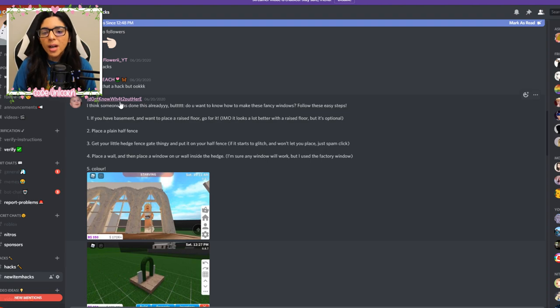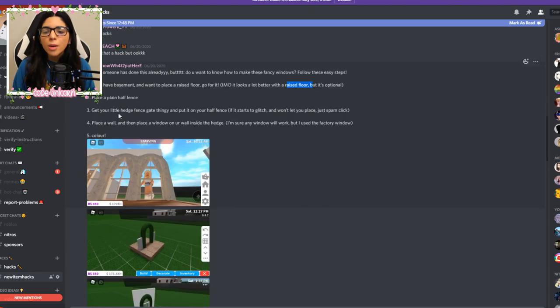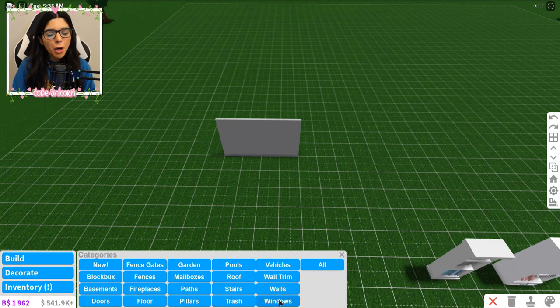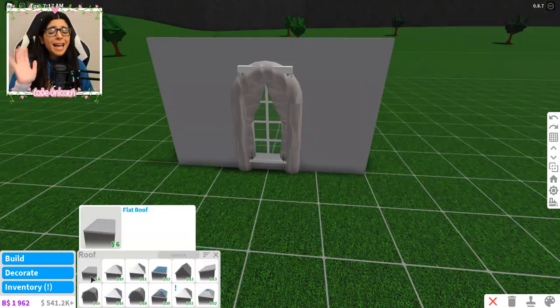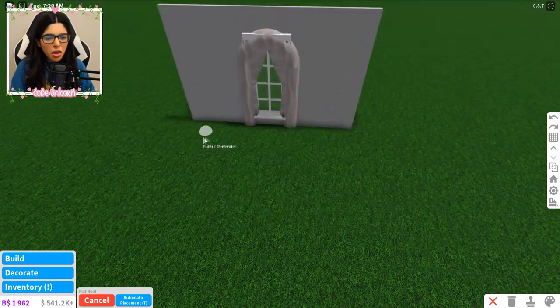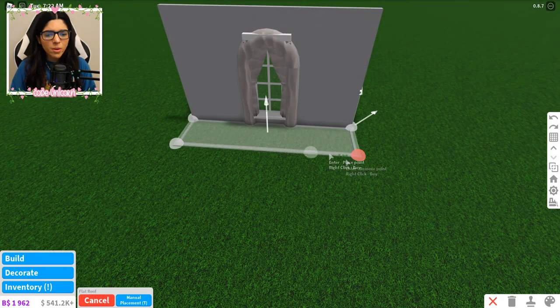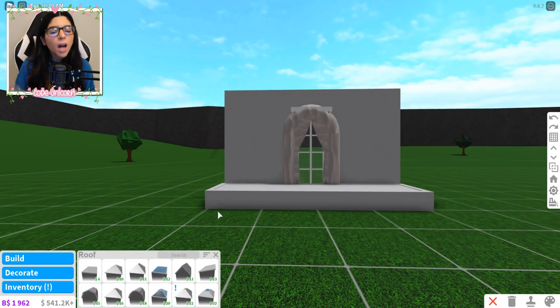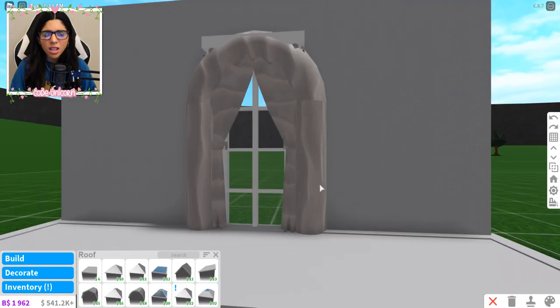This one is actually super cute and I love it — like for a banquet hall or something. I'm not sure who originally made this; it's really hard for me to keep track because you guys are insane on these Discord servers. You put your little hedge fence gate on your half fence, then place a wall. I think I got it — it just doesn't look that amazing alone. You raise it so the bottom part doesn't show. Maybe if there's a lot of them in a banquet hall it would look pretty cool, but just alone it looks kind of funky. I don't hate it though.